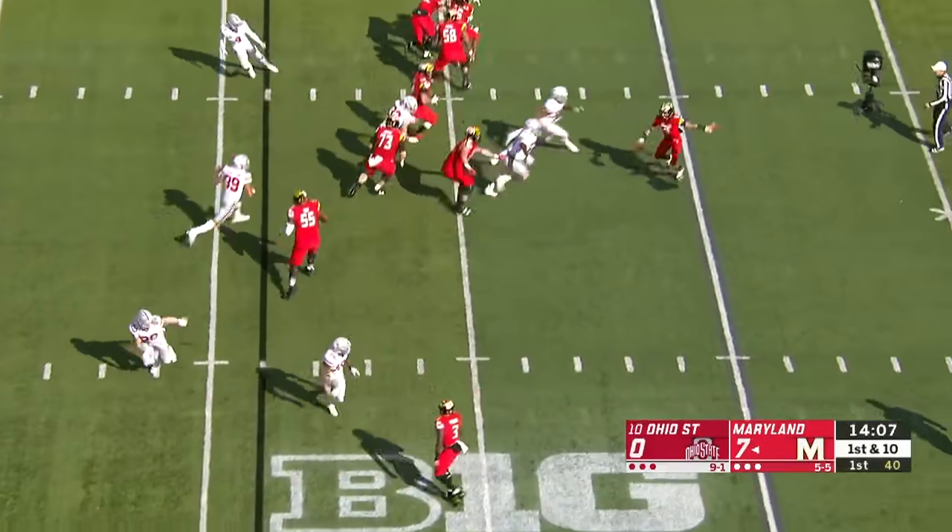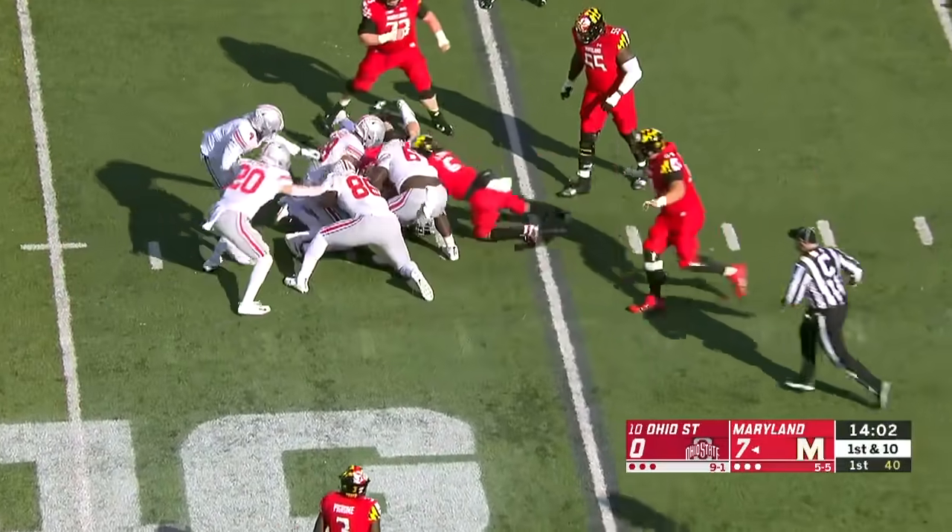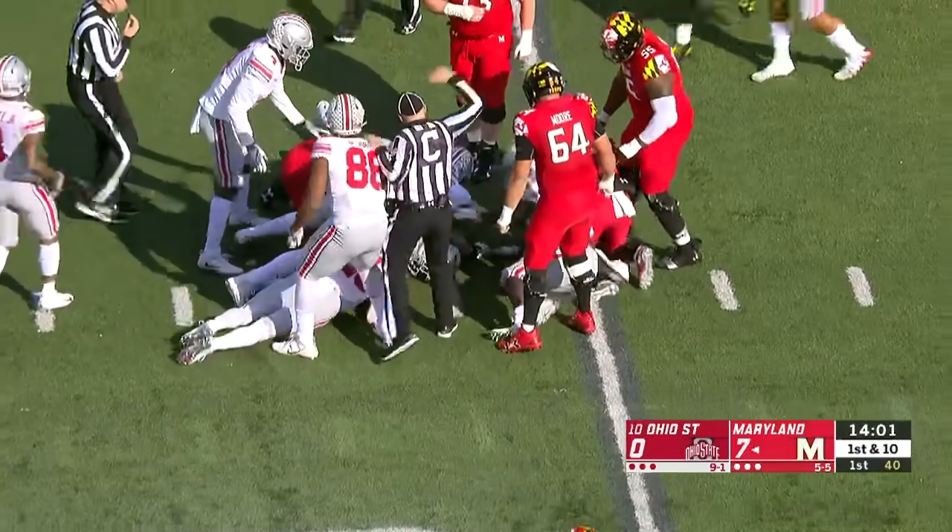This is going to be a throwback. They put the ball on the ground, and Ohio State has it.